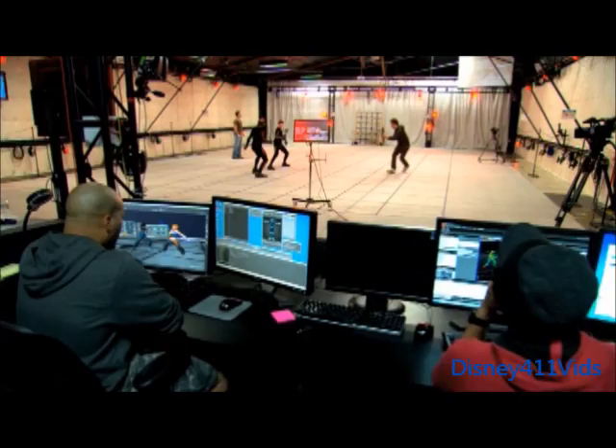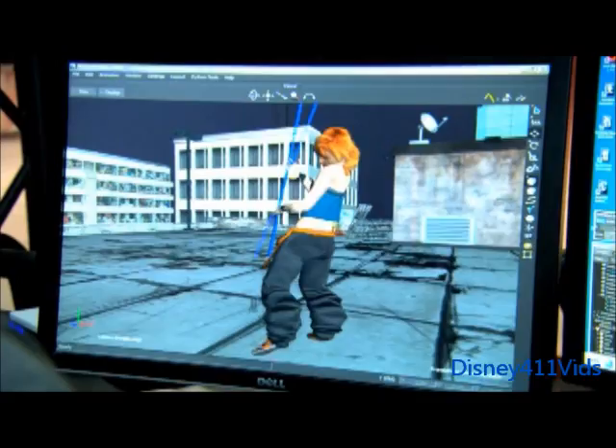They make an avatar, and you come in here and do all the moves that the guy's supposed to do, do all the fights. And basically they just drag and drop your movement to the character. And then you look up at the screen and it's doing the exact same thing. So it's the coolest thing ever.